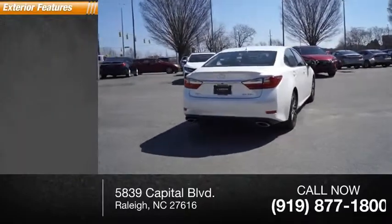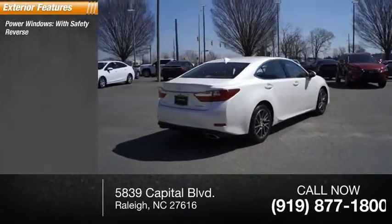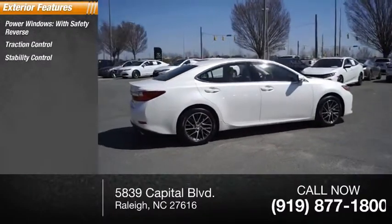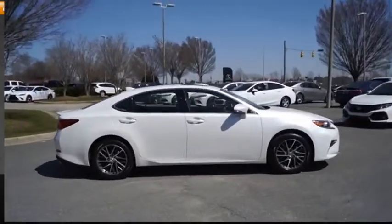Here are some of this vehicle's great options: power windows with safety reverse, traction control, stability control, fog lights, power brakes, and braking assist.